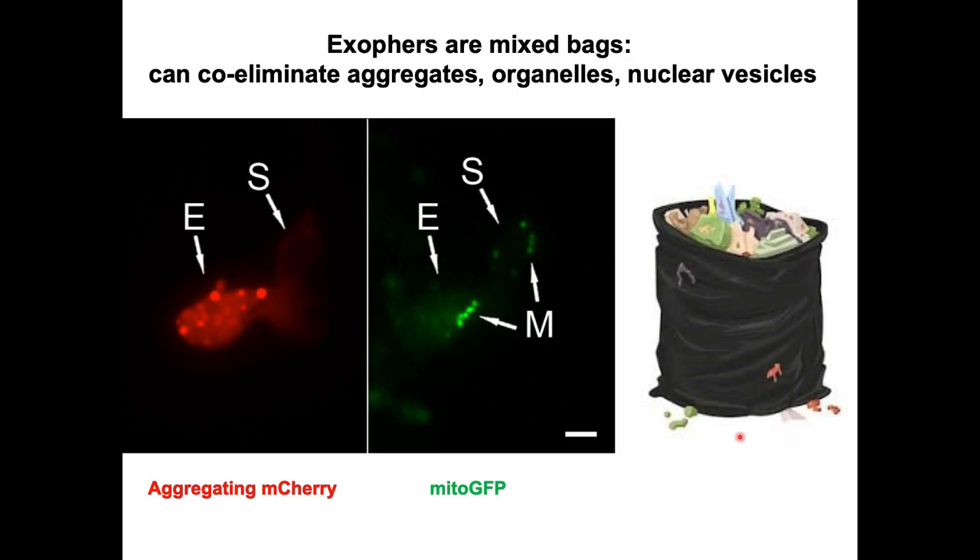So to summarize this first mini story: C. elegans' very large exophers include nuclear extrusions as sub-compartments within the cytoplasmic exopher. These compartments can contain nuclear intermembrane proteins and some DNA. And exophers are mixed bags — they can co-eliminate aggregates, organelles, and nuclear vesicles.